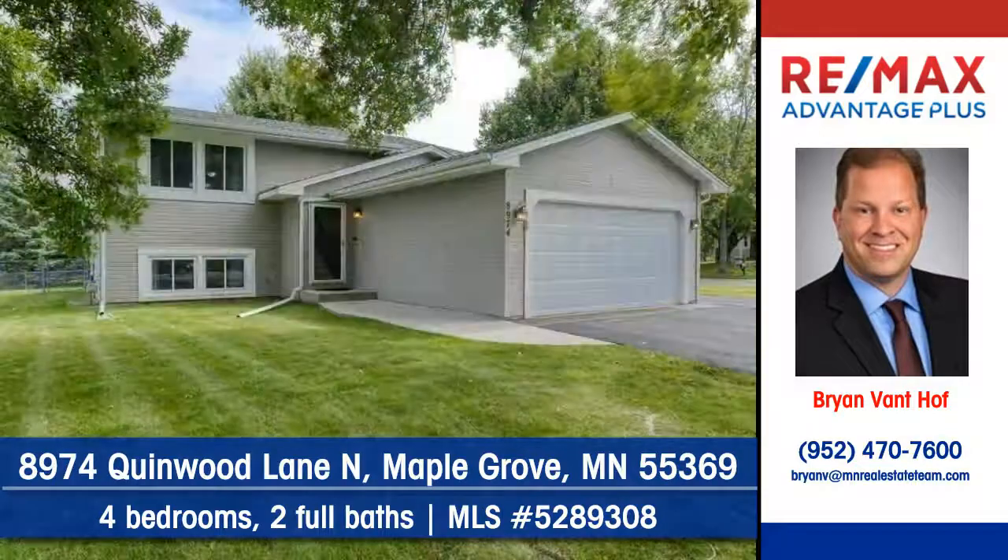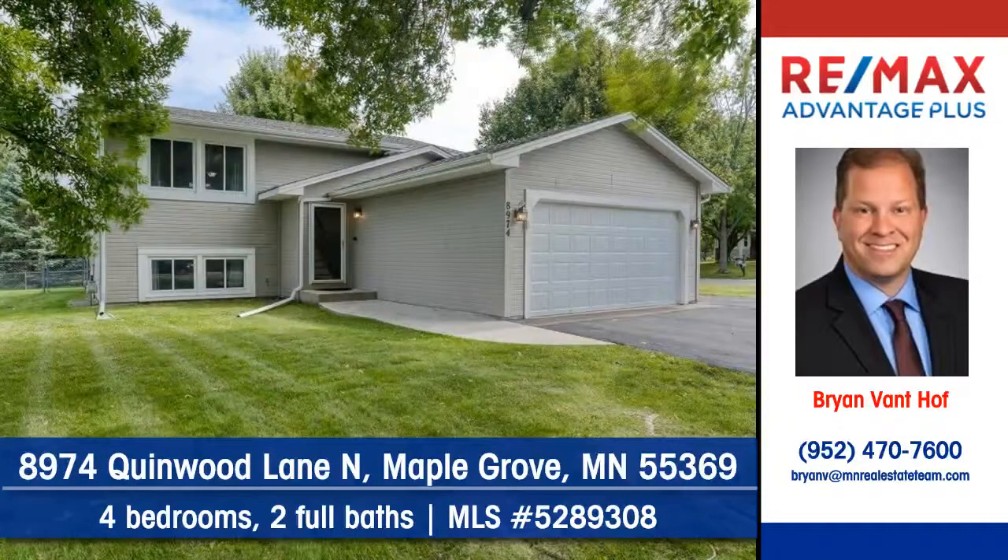To arrange your personal showing, contact Brian Van Hoff of RE-MAX Advantage Plus.